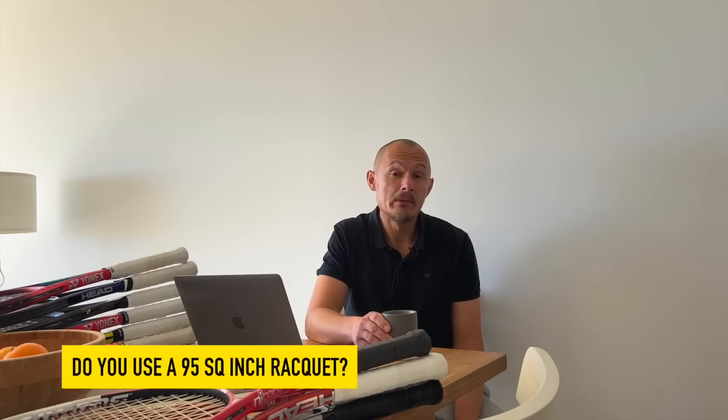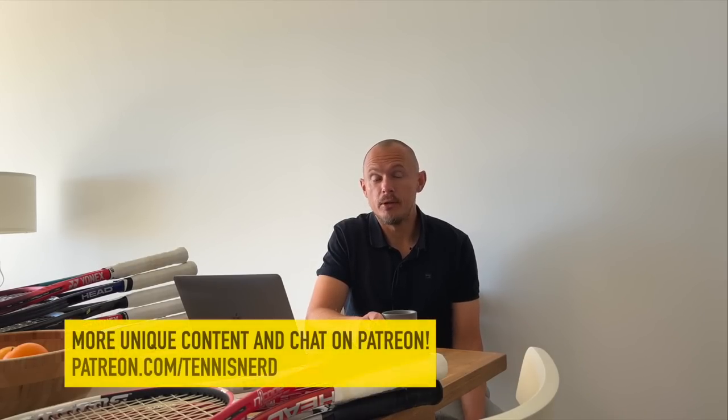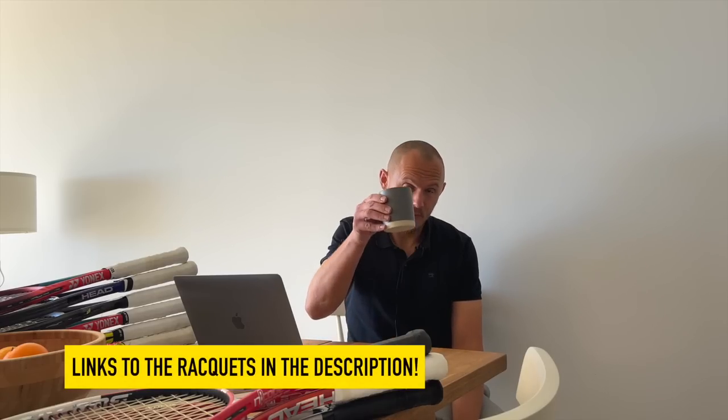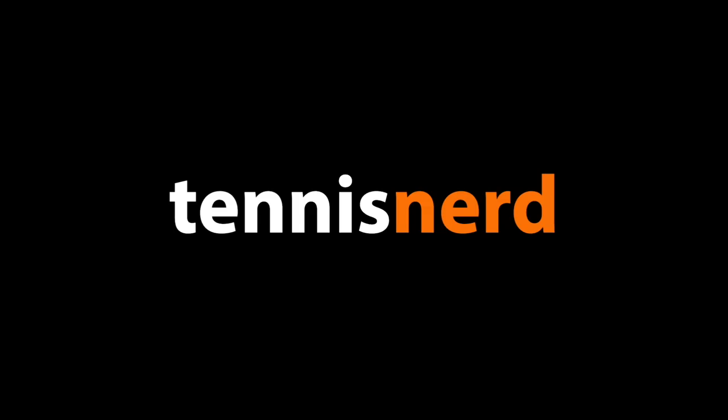I will talk about some legendary 95 square inch rackets in an upcoming video, so make sure to subscribe. If you like the work I do, please join patreon.com/tennisnerd. If you want to buy any of these frames, check out my affiliates in the description below. That's it — have a nice day, and play some tennis!